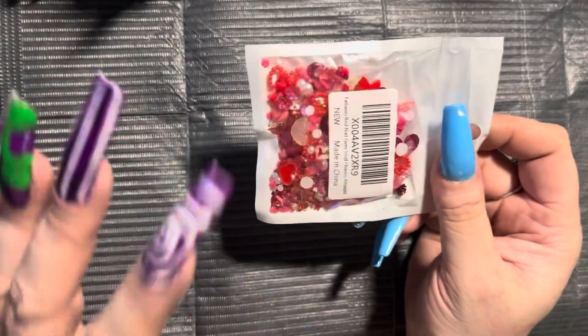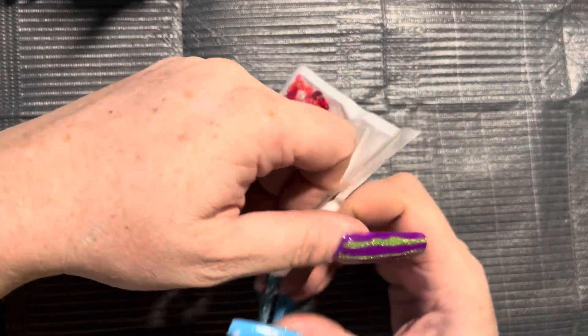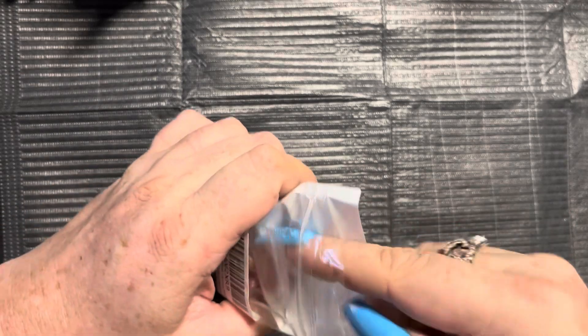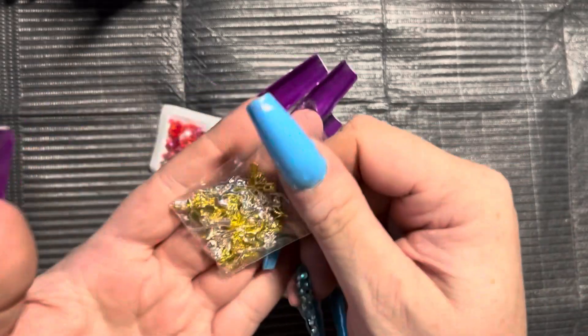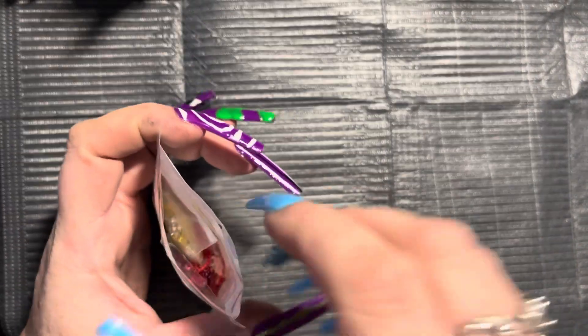This is a big set of that red mix — it's everything you can imagine in red. These mixes are actually really popular right now. And in here also came these long stem roses in gold and silver. They're very, very cute and I like them a lot.